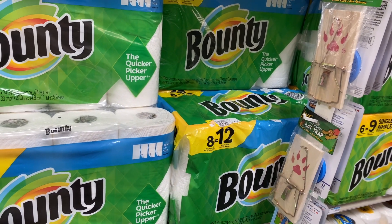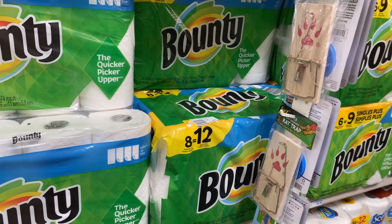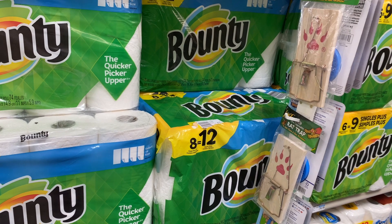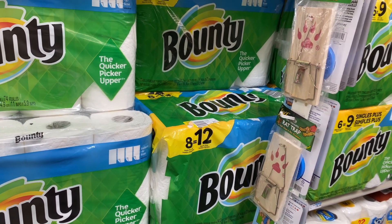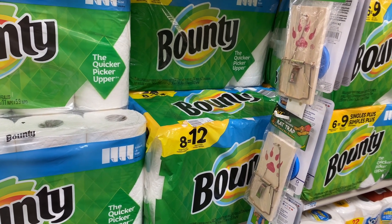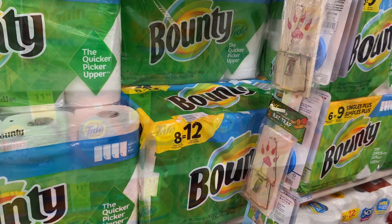Bounty paper towels and Charmin toilet paper are going to be on sale for $9.99. When you buy two, you're going to get a $5 Extra Care Buck. Pick up a Bounty paper towel and a Charmin toilet paper, sending to card a $1 for the Bounty and a $1 for the Charmin. You'd pay $17.98 but get the $5 back in Extra Care Bucks, making your final cost $12.98 or $6.49 each.